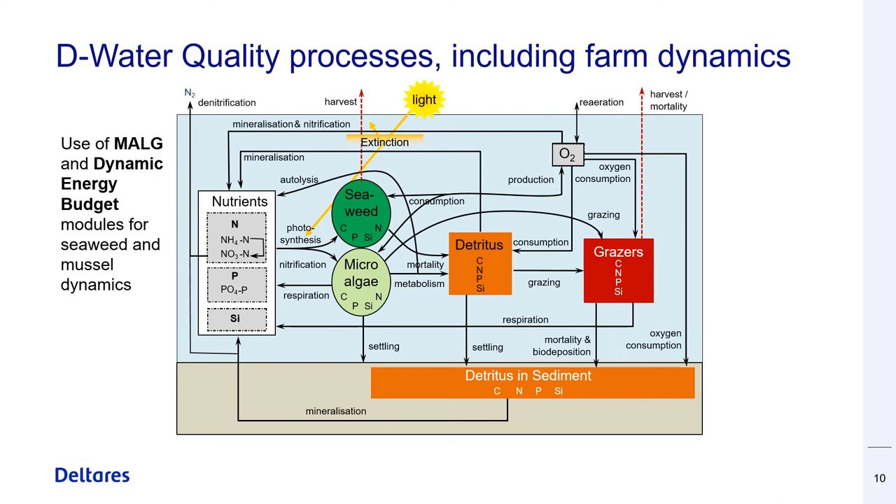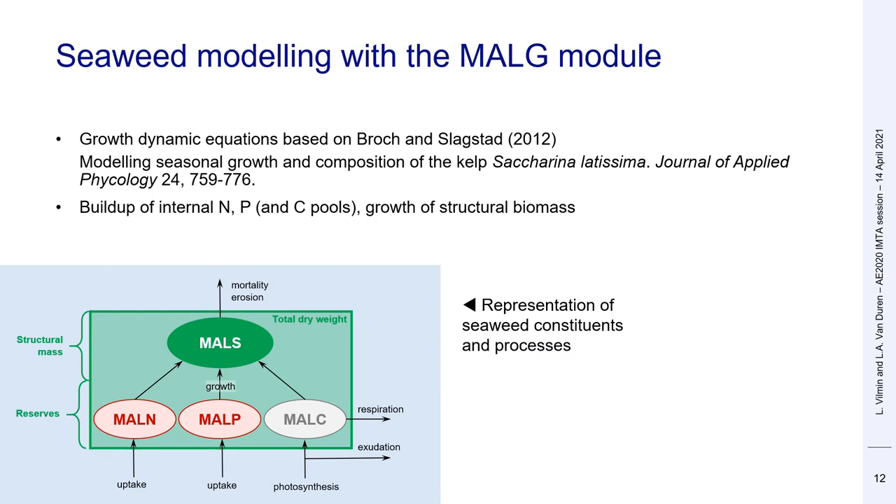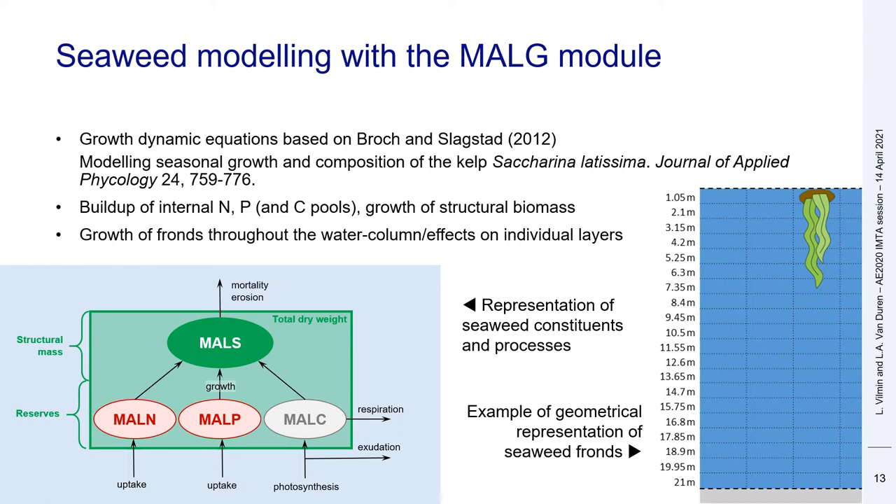Two additional modules are used in the IMTA models. The M-Alg module is used for seaweed dynamics, and a dynamic energy budget module is used for the representation of shellfish, which also allows for the representation of feedback effects on the ambient environment. Fish production is not explicitly modeled but is included as an extra nutrient load. The seaweed module was developed within the Impact project and is based on a publication from Broch and Sexted. It simulates the buildup of internal nutrient and carbon pools within the seaweed and the growth and decay of structural biomass. The size and shape of the fronds is also calculated so that nutrient uptake can be computed in 3D.